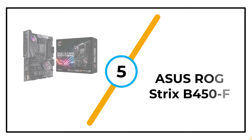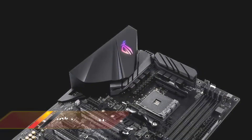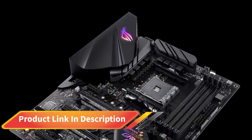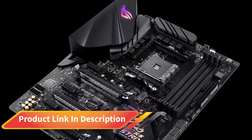Number 5: Asus ROG Strix B450F. Many buyers have praised it as one of the best motherboards for Ryzen 5 3600 on the market. Except for minor BIOS configuration concerns, most users are pleased with their investment.